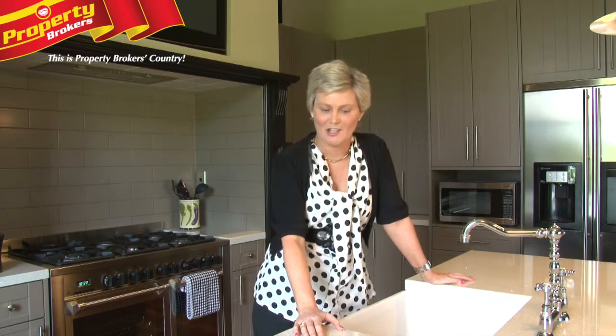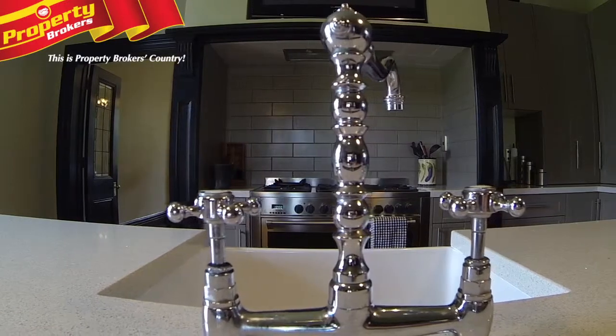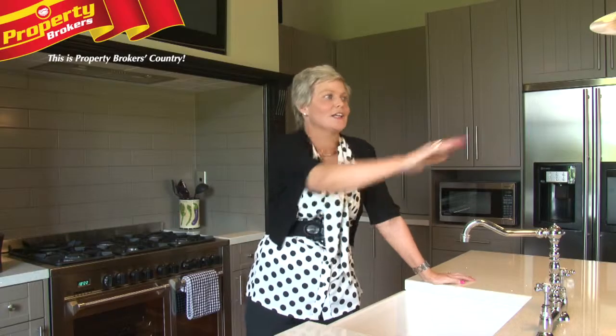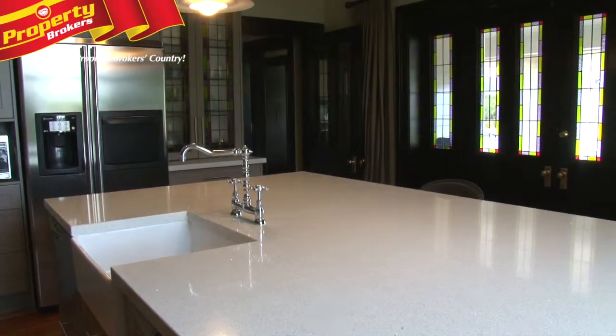Look at this kitchen. I just love this bench, the butler's sink, beautiful quality fittings, great oven and a huge amount of space. Behind over here you've got indoor-outdoor flow that goes straight to the garden for those alfresco evenings and barbecues.